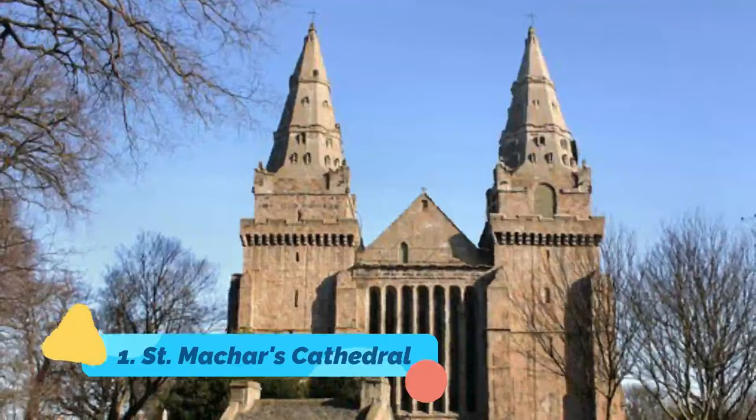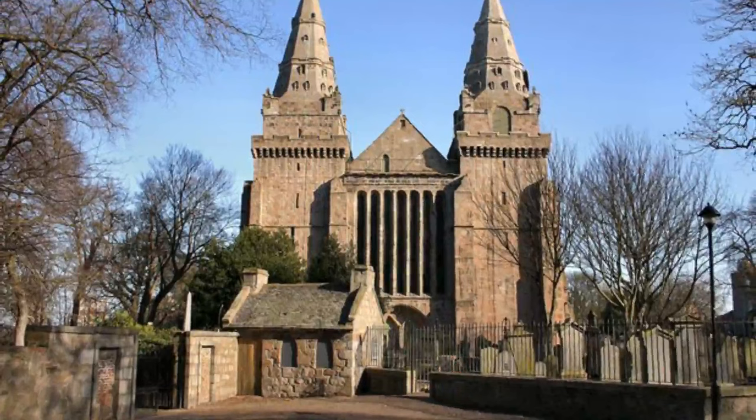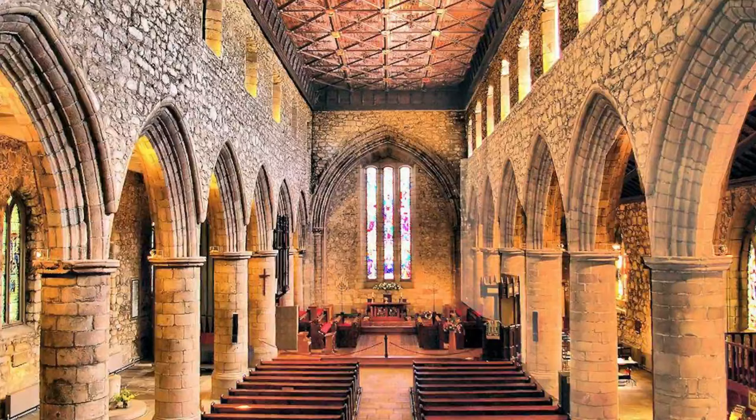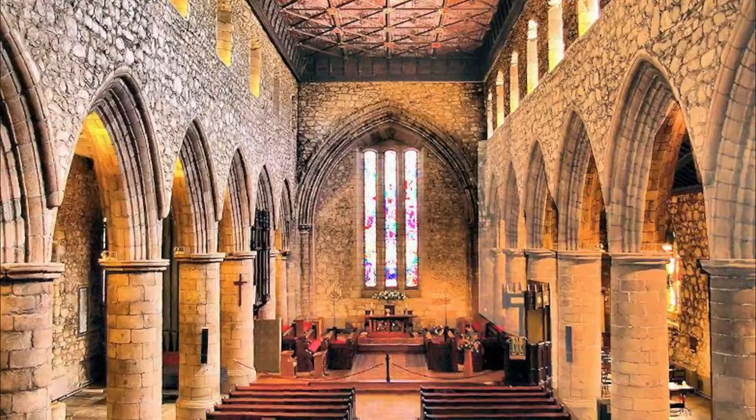Number one: St Machar's Cathedral. The cathedral church of St Machar, usually referred to simply as St Machar's Cathedral, is believed to occupy the site of a small Celtic chapel erected by St Machar in A.D. 581. The succeeding cathedral was founded in 1136, although the earliest work in the present building dates from the 14th century.